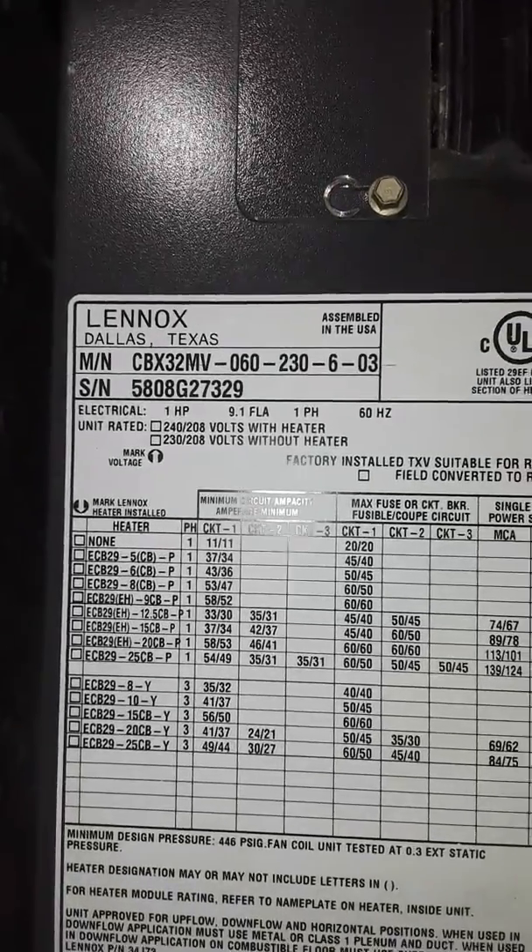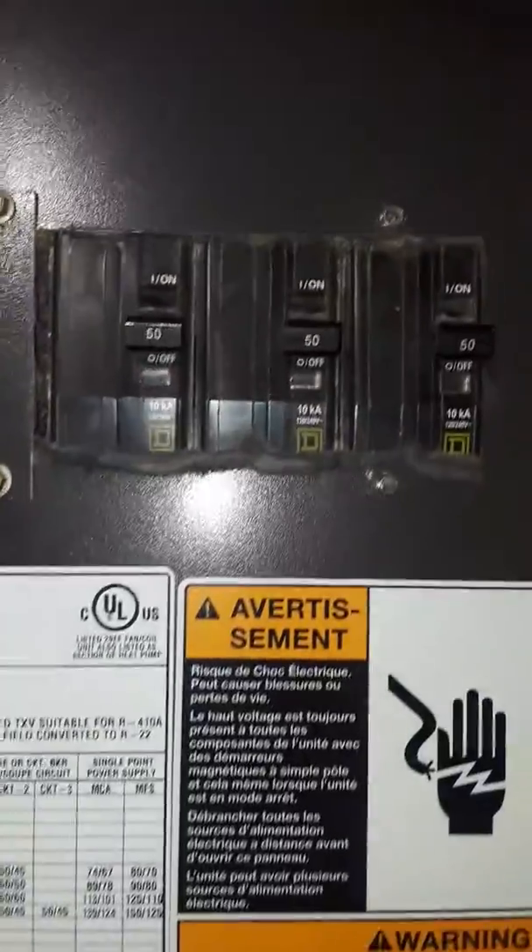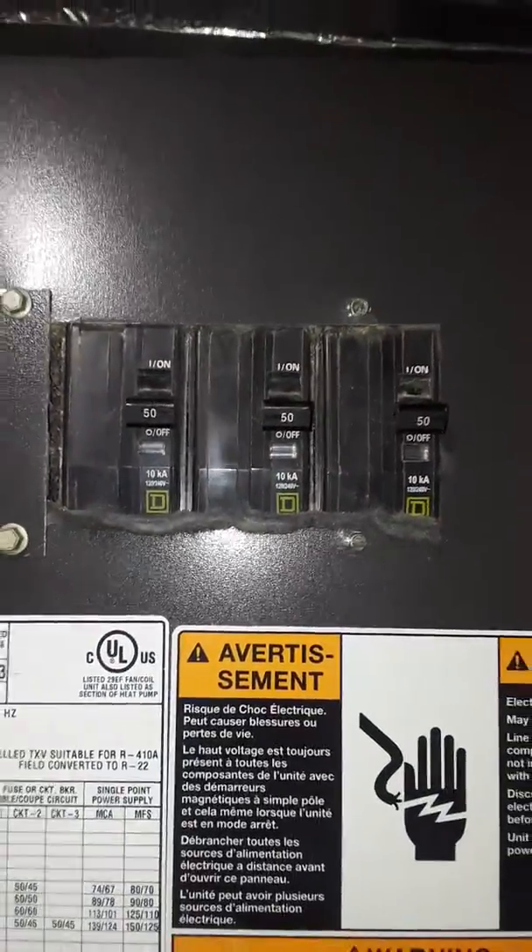I'm at Joe Rezek's on Chateau Chura, looking at this air handler that's burned up. It's a Lennox CBX32MV, so it's a variable speed air handler, 5-ton drive. It has 30kW electric heat in it. It does have a Lennox media air cleaner on it that can stay.